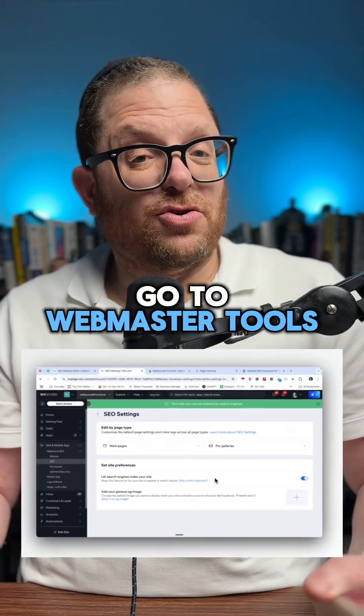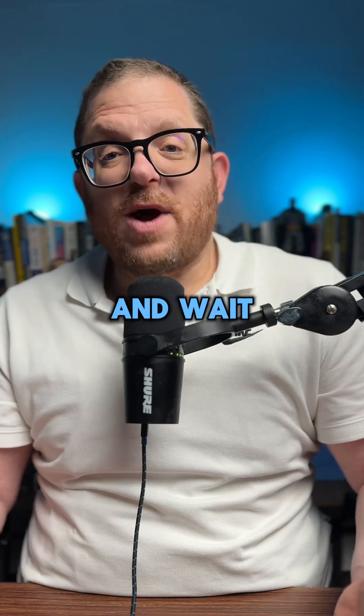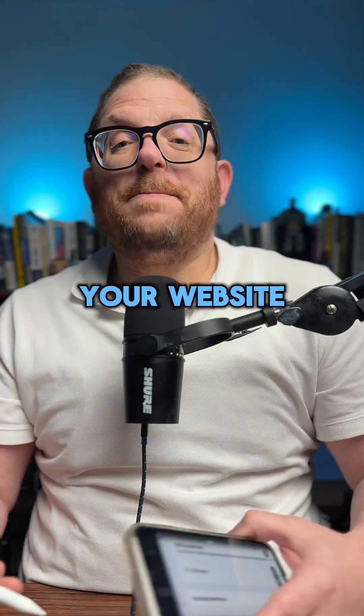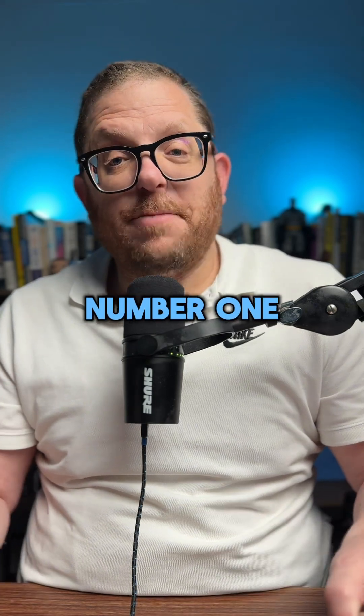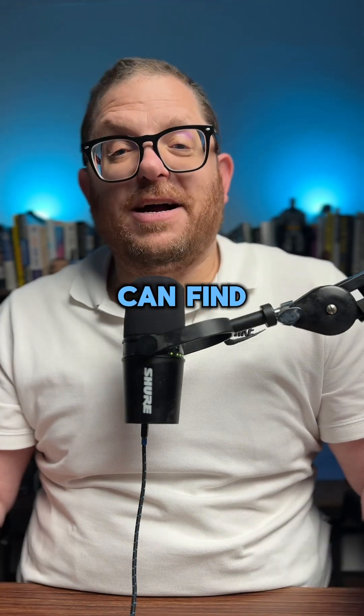Now you can either go to Webmaster Tools or just be patient and wait, but after a while your website can now appear on Google. That doesn't mean you're going to be ranking number one, but at least Google can find you.